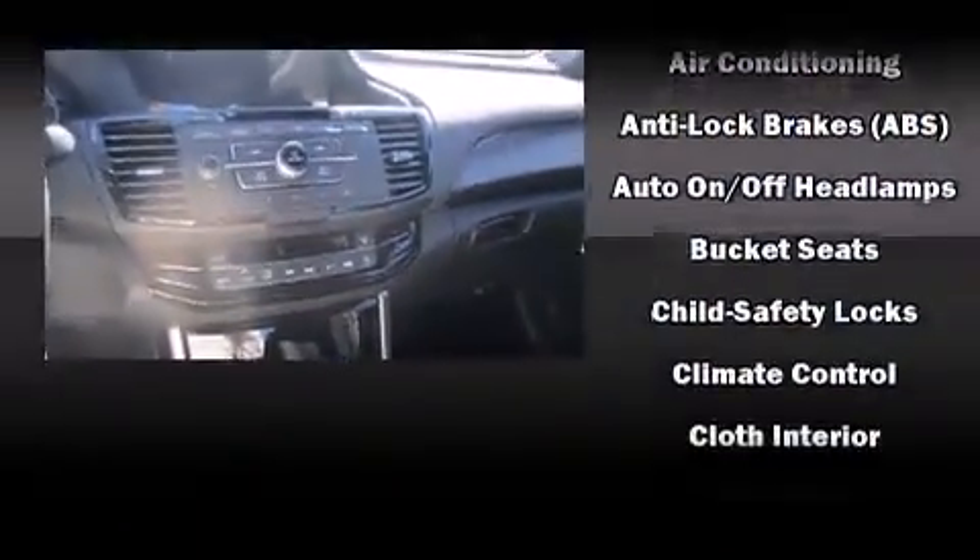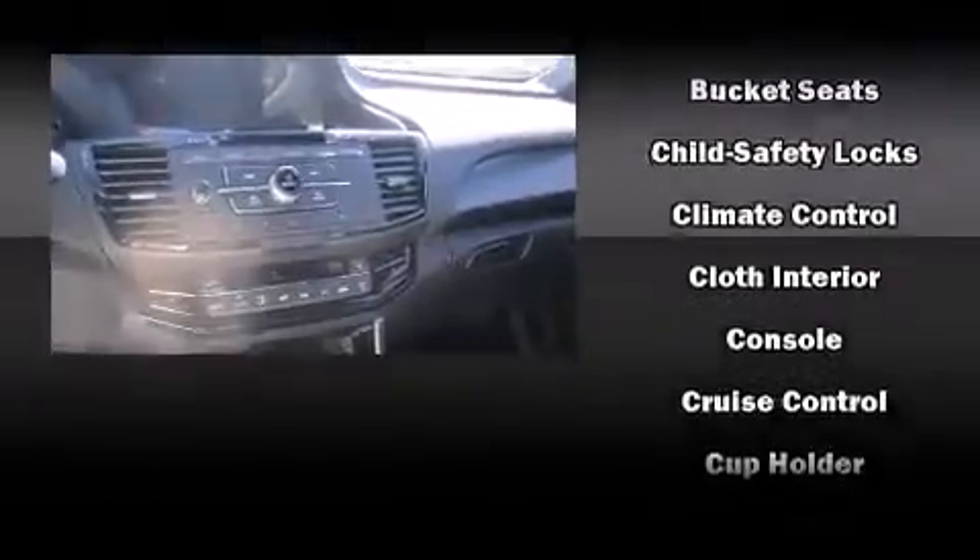Audio features include a CD player with MP3 capability and four well-positioned speakers.